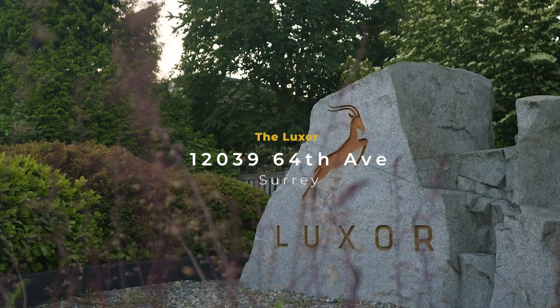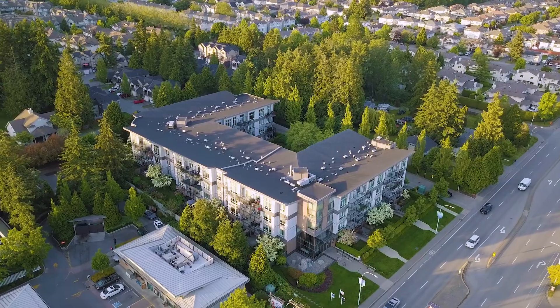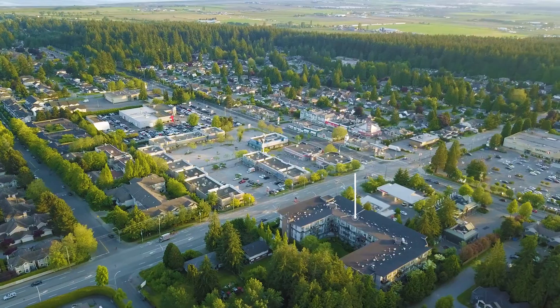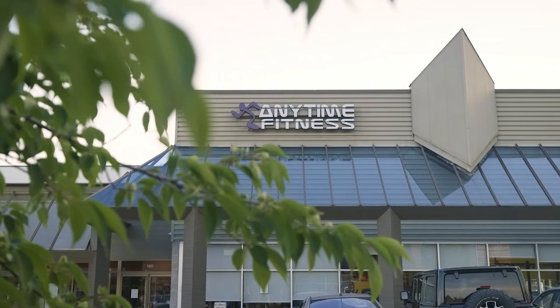Today I'm checking into the Luxor at 12039 64 Avenue. On the outside it may look like a regular condominium, but we're sitting in the best location of West Newton. It's the same block as all the best dining and affordable grocery stores — places like Safeway, Browns, Sushitopia, and even Anytime Fitness.